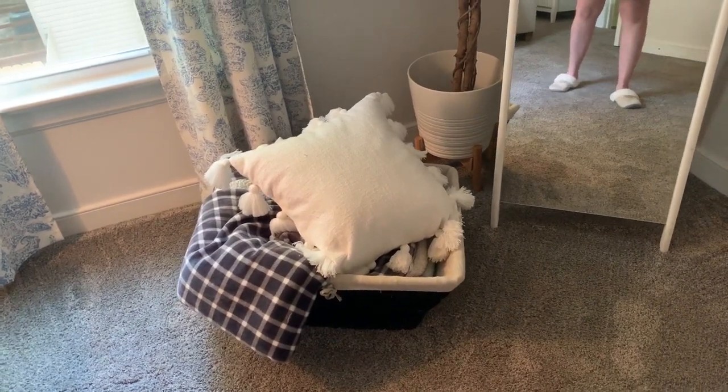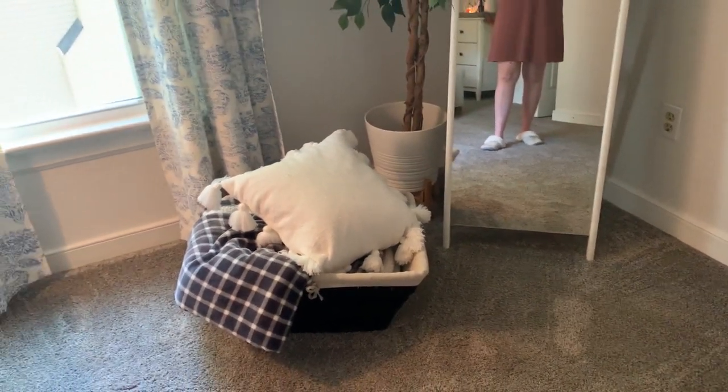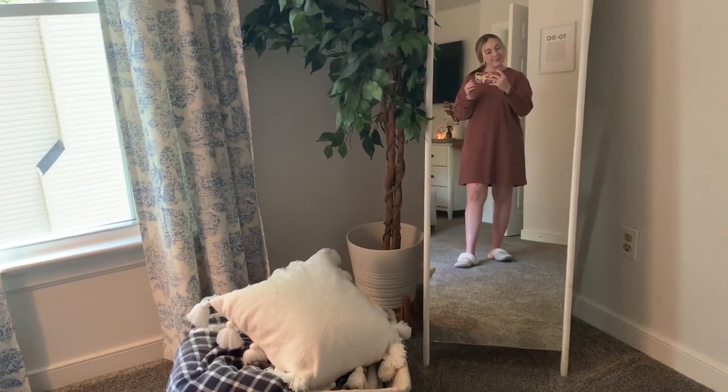I didn't really decorate this area for fall — just put a couple of throw blankets and a pillow or two. And that is it for today's video! I hope you guys enjoyed it, got lots of inspiration, and thanks for hanging out with me today. If you enjoyed this video give it a thumbs up, please consider subscribing if you haven't already, and I will see you guys again really soon with a brand new one.